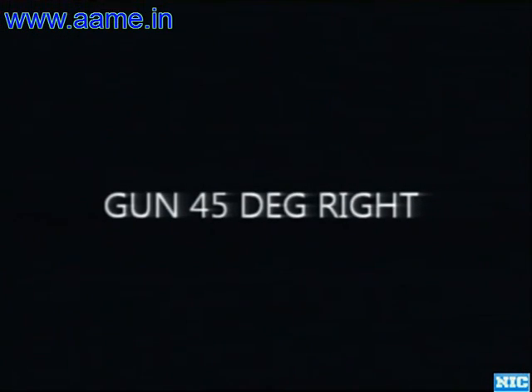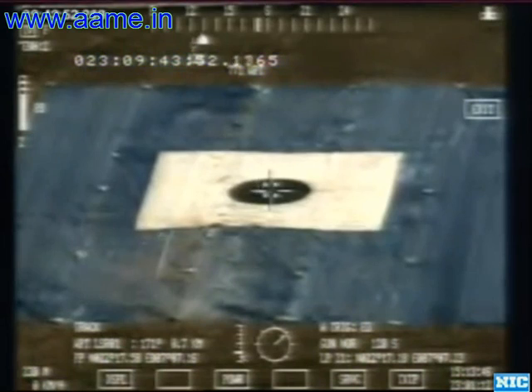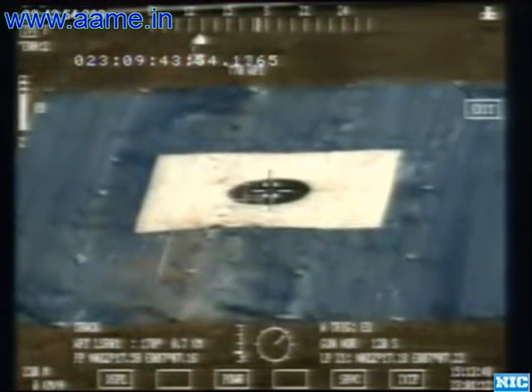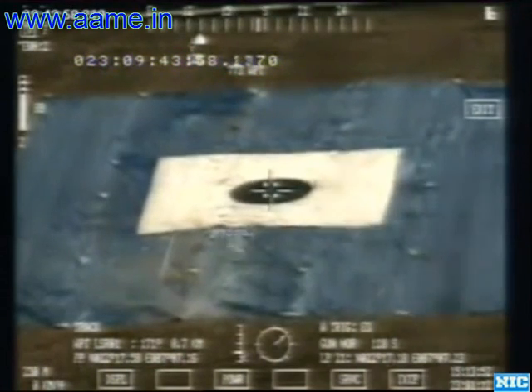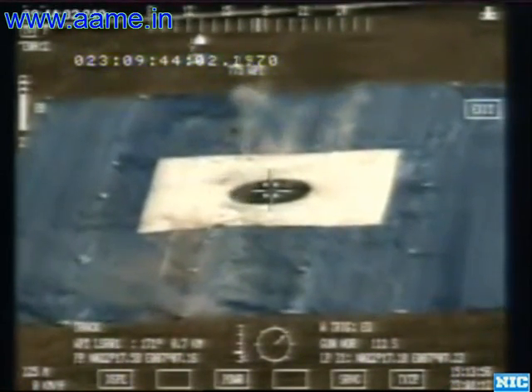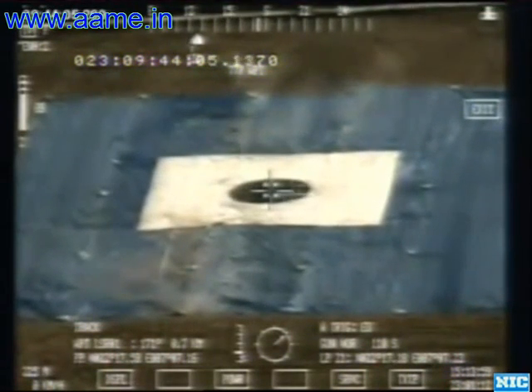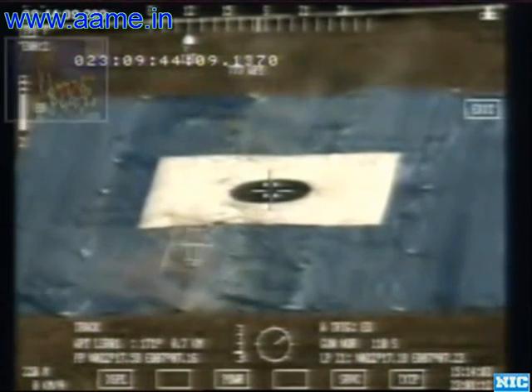Now this is a shot taken from the electro-optical pod. You will be able to see below — the gun is to the right and pointing below. That means the electro-optical pod is looking to the right. And this one is about 700 meters to the right. So impressive — falls.